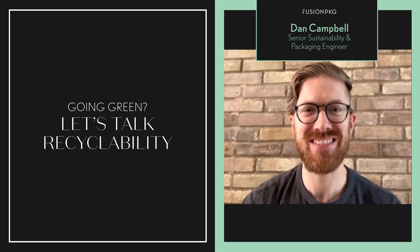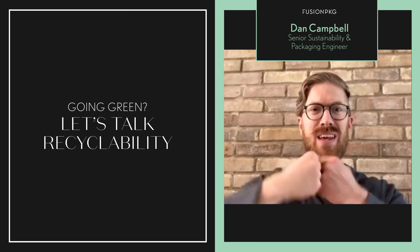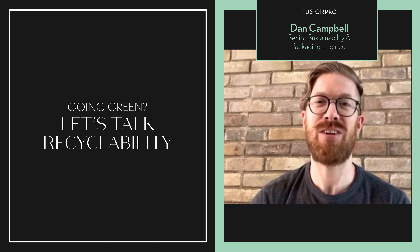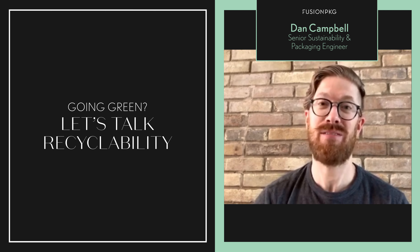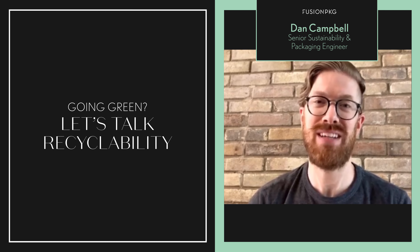Hey y'all, how are you? Bonjour, ça va? Allo, viguets? Hola, como estas? Hopefully you understood me at least saying hi and how are you in English. If not, this might not be the right video for you — but if you're still with me, let's talk about the language of recyclability.